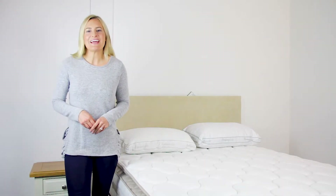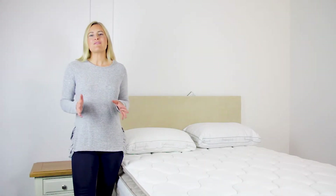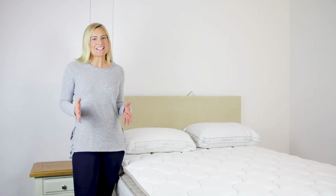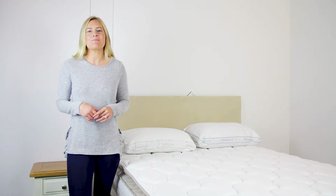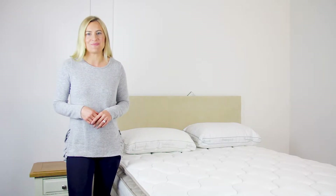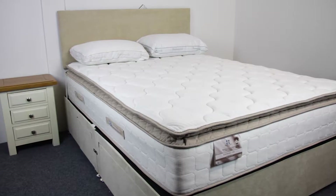Hi, welcome to My Next Mattress. We're a family-run online business dedicated to providing you with the best prices, free delivery, and with the biggest stock in the UK, we can provide the fastest delivery.